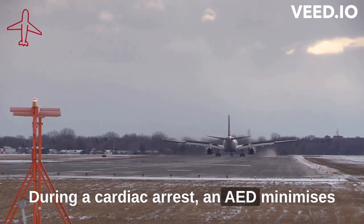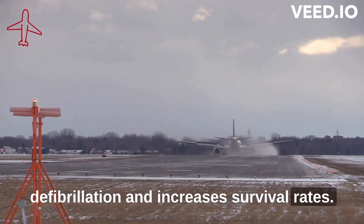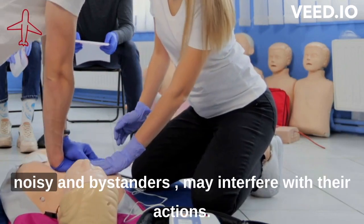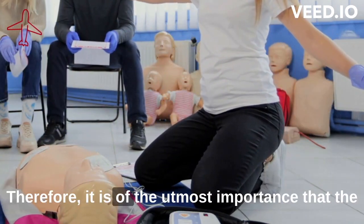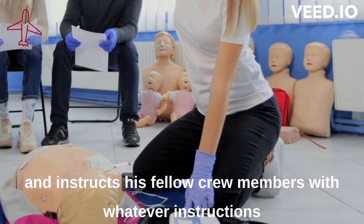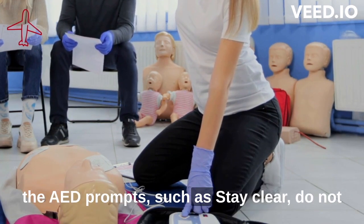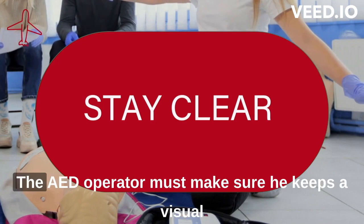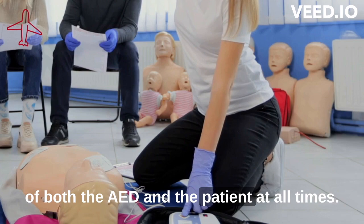An AED minimises delays in treatment as it provides rapid defibrillation and increases survival rates. When training your cabin crew, it is important to make them aware that the aircraft cabin is very noisy and bystanders may interfere with their actions. Therefore, it is of the utmost importance that the crew member in charge of the AED stays calm and instructs fellow crew members with whatever instructions the AED prompts, such as 'stay clear,' 'do not touch the patient,' or 'shock advised, stay clear.' The AED operator must make sure they keep a visual of both the AED and the patient at all times.